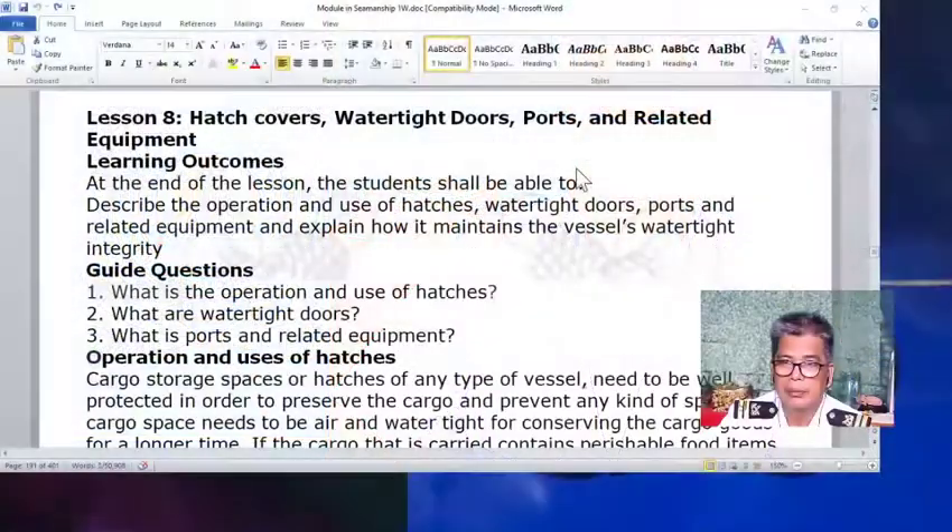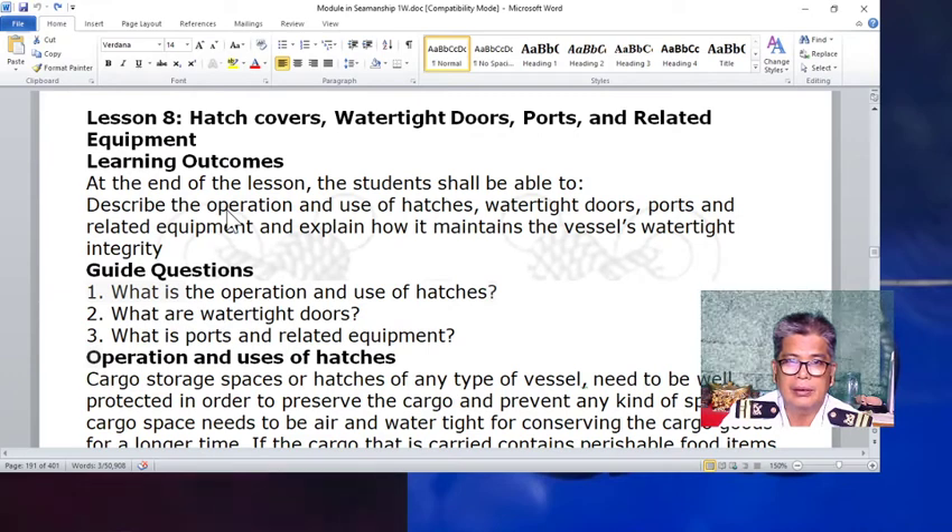Hello, good day, gentlemen. Today we are going to learn in our Lesson 8 about several things for this mid-term. We have here several things that we are going to learn: Hatch Cover, Watertight Doors, Ports, and Related Equipment.